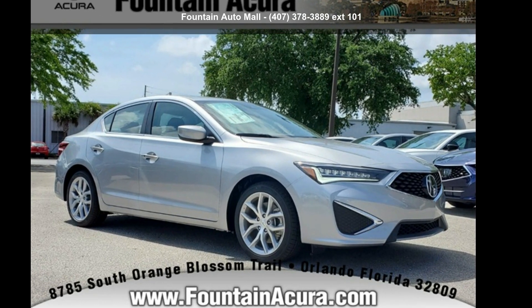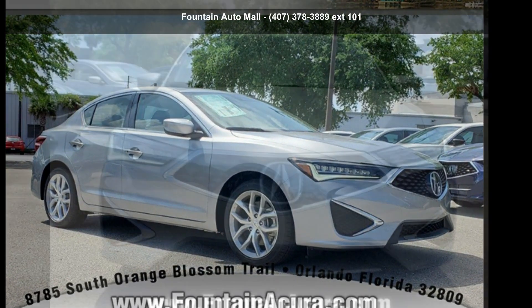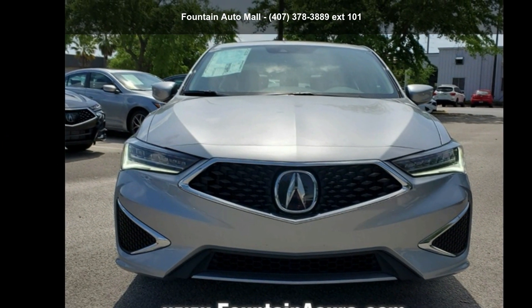Arrive in style with this 2021 Acura ILX. Don't miss this great deal on a luxury vehicle.